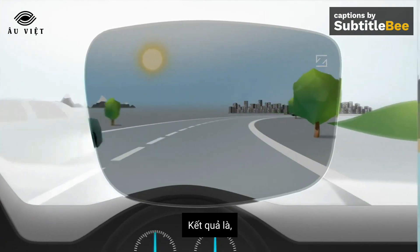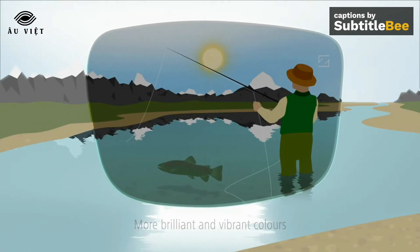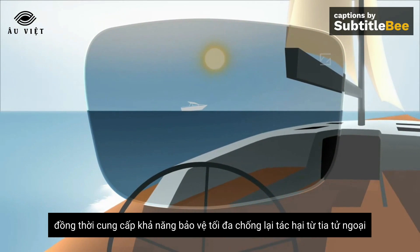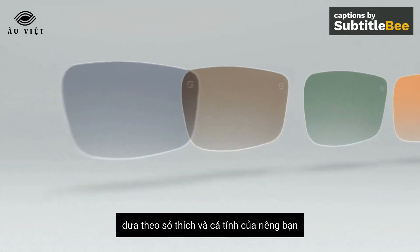As a result, you see more brilliant and vibrant colors. Zeiss polarized lenses also offer maximum protection against harmful UV light, and are available in different colors depending on your personal style.